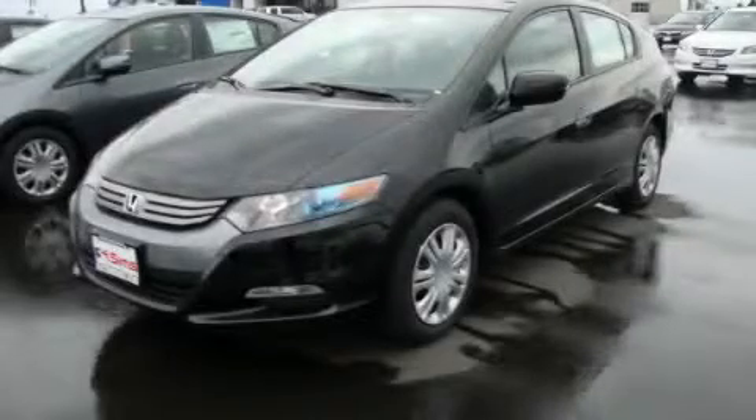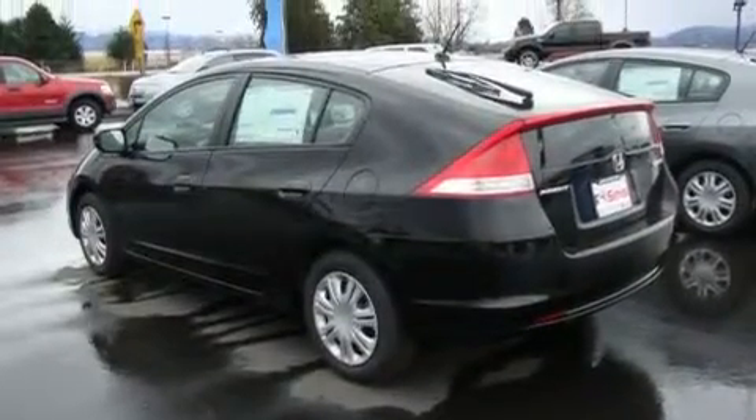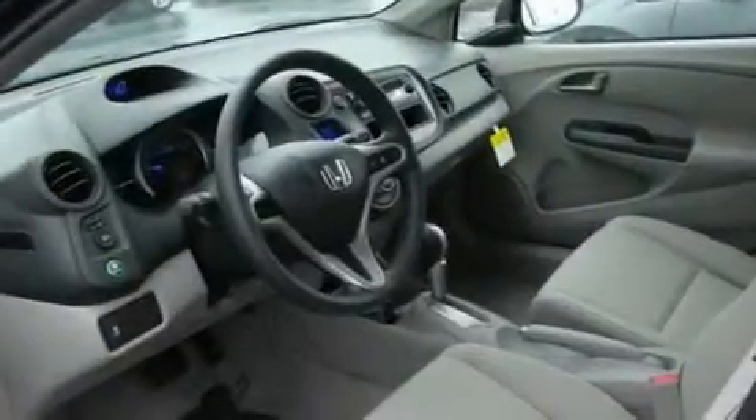This is a brand new 2011 Honda Insight. Driving never felt so good. It has a 1.3-liter four-cylinder engine and an automatic transmission.